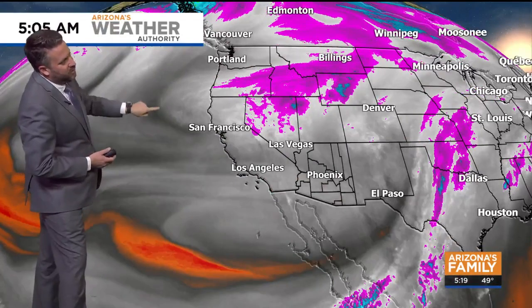Now we're waiting on our second storm — it's right here. See this lobe? That's what's heading our way for Thursday and Friday, and that's going to bring renewed snow chances to the mountains and a much better chance for widespread rain in the valley.